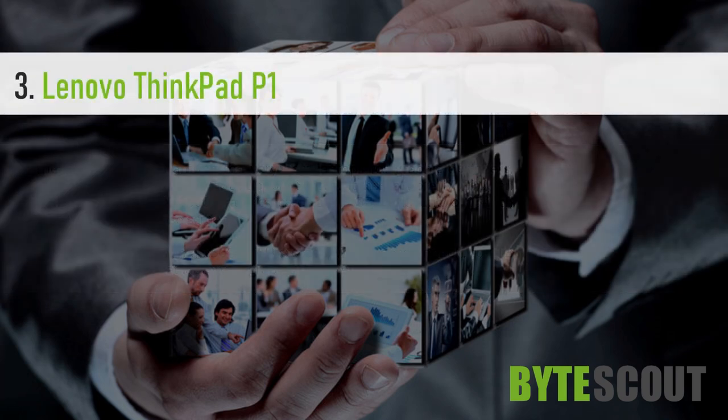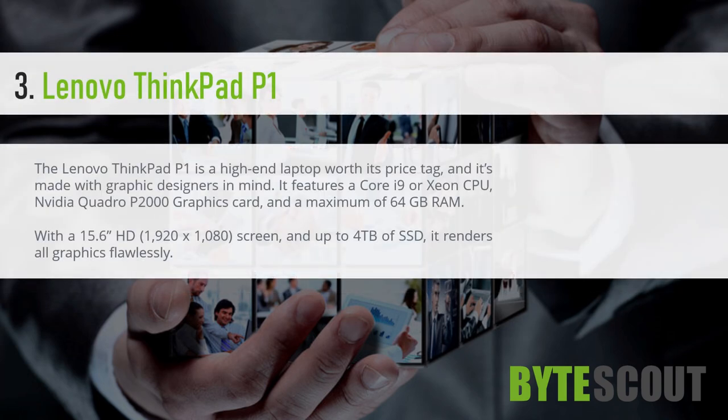Lenovo ThinkPad P1. The Lenovo ThinkPad P1 is a high-end laptop worth its price tag, and it's made with graphic designers in mind. It features a Core i9 CPU, NVIDIA Quadro P2000 graphics card, and a maximum of 64GB RAM.